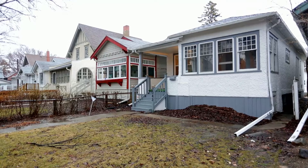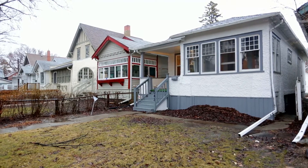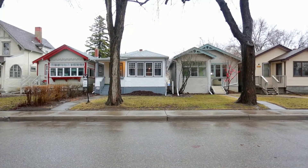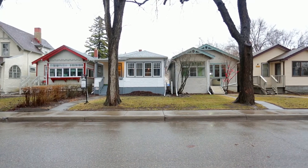This cute cathedral character home is located at 2043 Athol Street, a great location near downtown, schools, shopping and transportation.